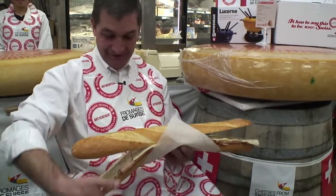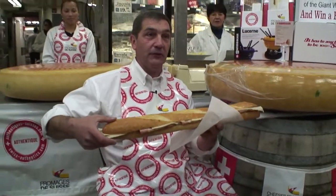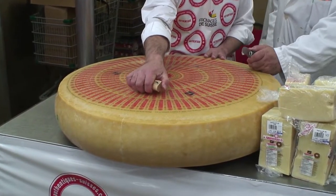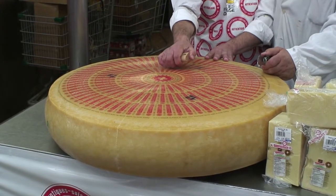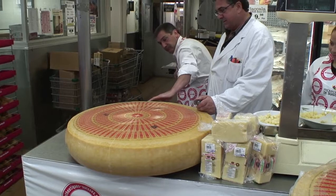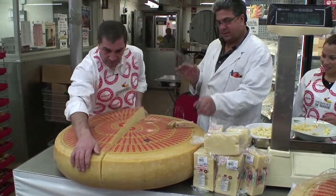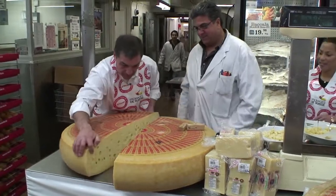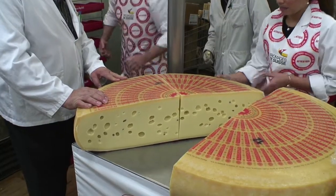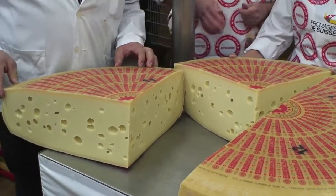Nice Swiss cheese. Look at that — and there's your Swiss cheese, your Emmentaler Swiss cheese. Thank you.